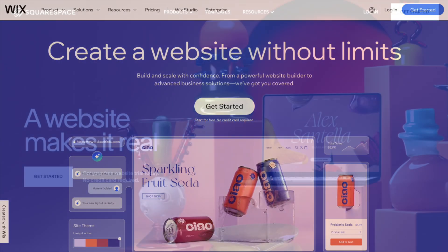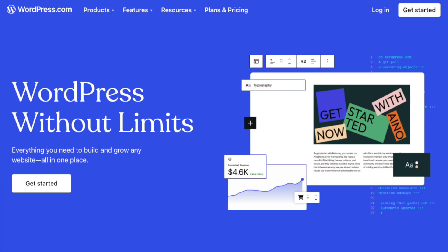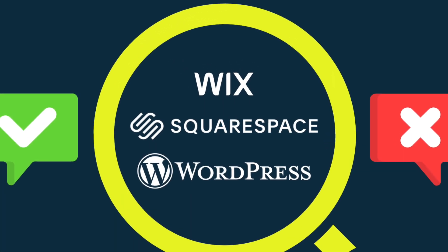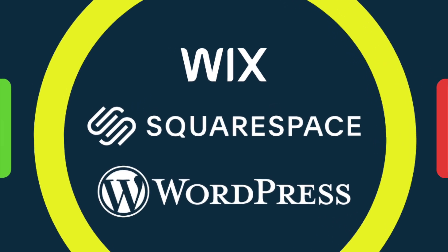These are three of the most popular website builders on the market, and it can be hard to choose between them. So in this video, I'm going to zoom in on their key pros and cons, and help you work out which one is the best option for your project.